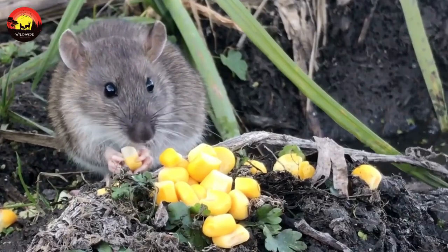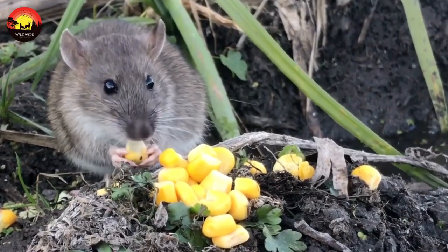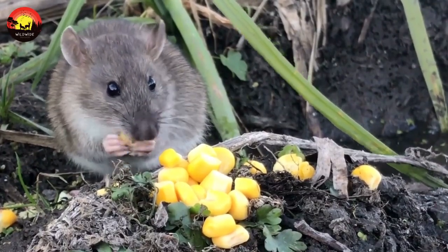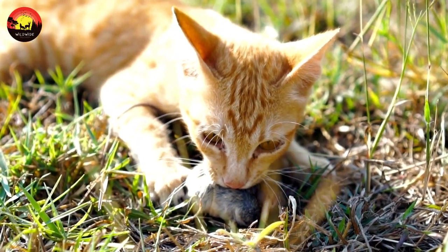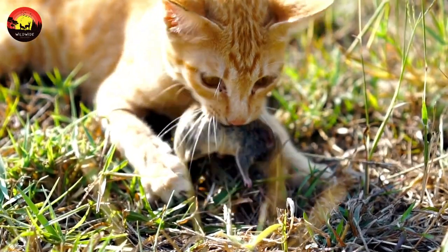In the wild, a mouse is relatively small and defenseless and makes easy prey for predators like owls, cats, foxes, and others. In captivity, mice don't have to worry about predators, but they do have to worry about dangers like obesity, which can shorten their lives.